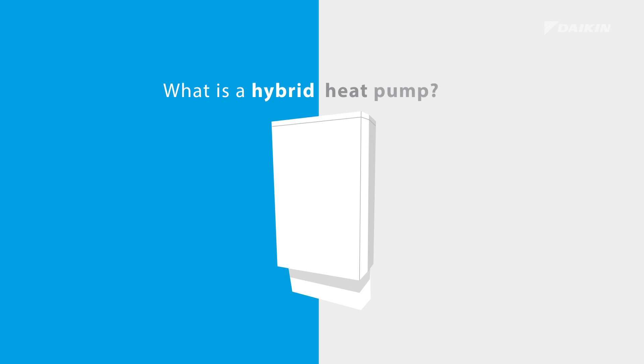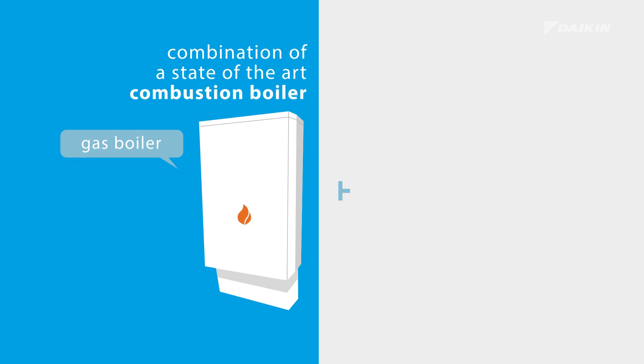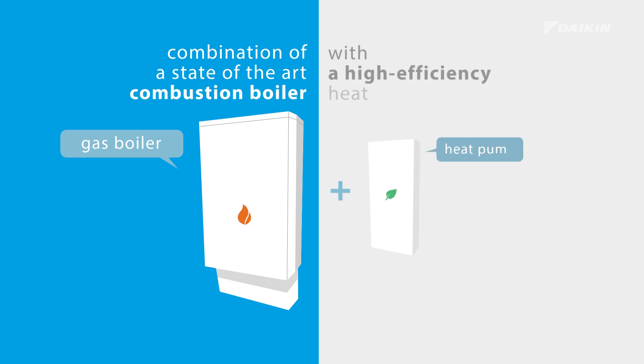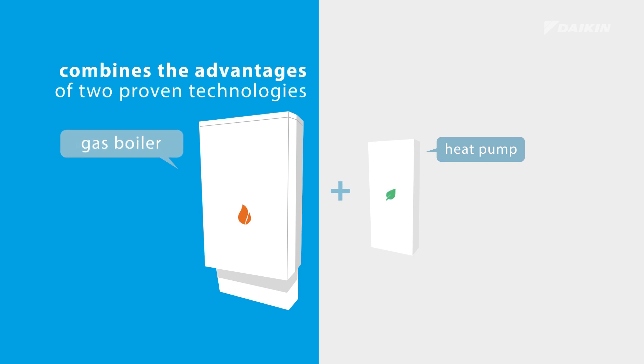What is a hybrid heat pump? The hybrid heat pump is a combination of a state-of-the-art combustion boiler with the most efficient heat pump on the market. It combines the advantages of two proven technologies, operating in the most efficient way.